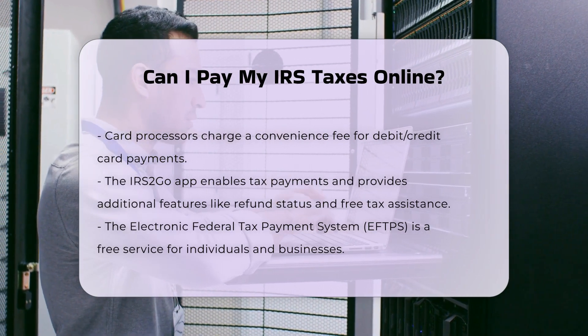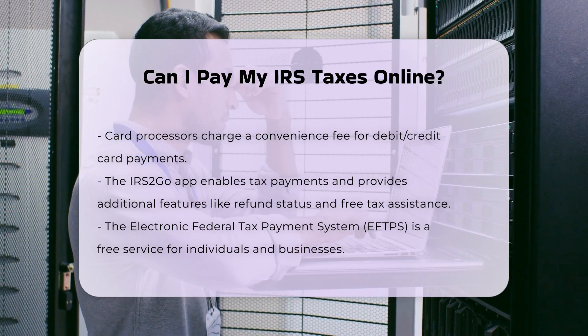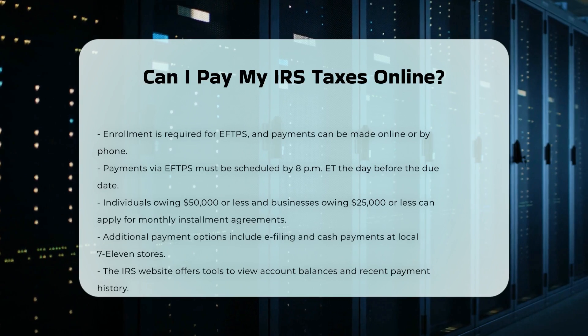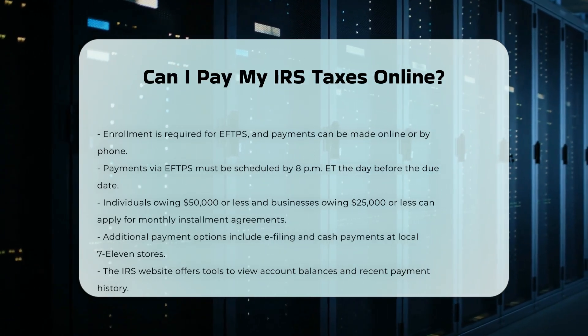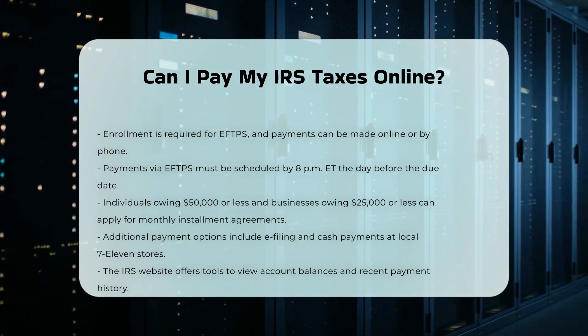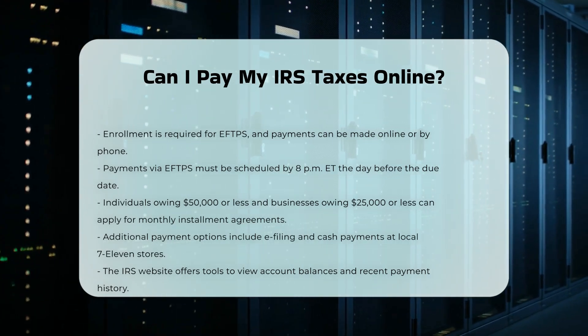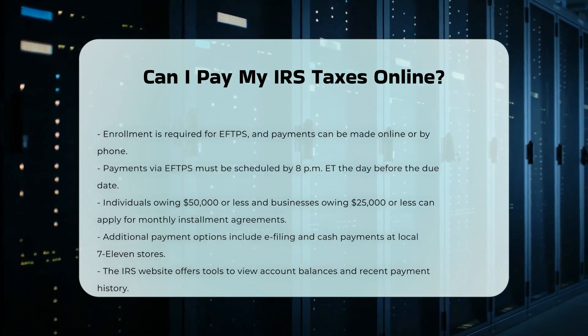Monthly Installment Agreements: if you need more time to pay your taxes, you can apply for an installment agreement. Individuals who owe $50,000 or less in combined tax, penalties, and interest, and have filed all required returns, are eligible. Businesses that owe $25,000 or less in combined tax, penalties, and interest for the current year or last year's liabilities can also apply.